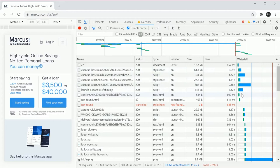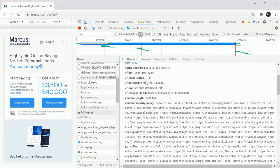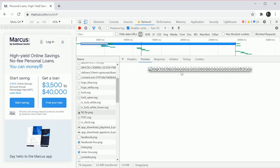That big entry in the waterfall is an image. How big is it? It's got an age on it, content security policy — but if we look: 3.4 megabytes for what appears to be a background image. That is a massive image.